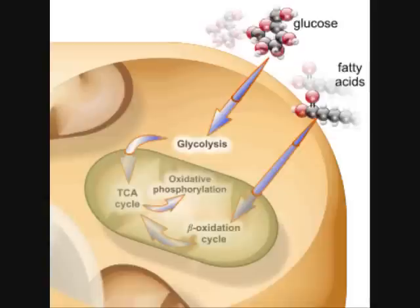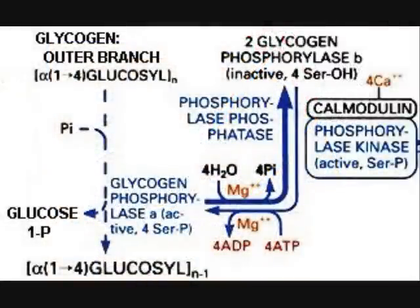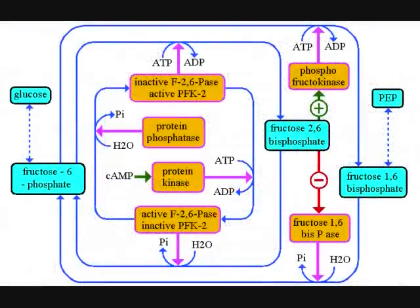If glucose is needed immediately upon entering the cells to supply energy, it begins the metabolic process called glycolysis. The end products of glycolysis are pyruvic acid and ATP. Since glycolysis releases relatively little ATP, further reactions continue to convert pyruvic acid to acetyl-CoA and then citric acid in the citric acid cycle. The majority of the ATP is made from oxidations in the citric acid cycle in connection with the electron transport chain.